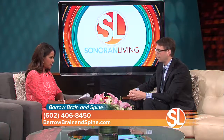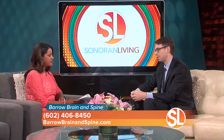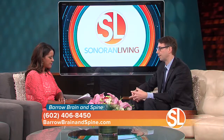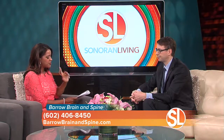S is for speech. If you encounter someone who's having trouble coming up with words, garbling their speech, or not understanding you, that may also be a sign of a stroke. And T is for time — so if any one of those, F, A, or S, are abnormal, then it's time to seek medical attention. So FAST: face, arm, speech, time.